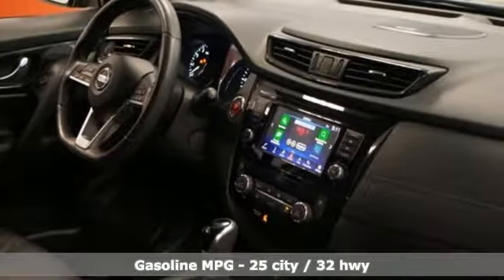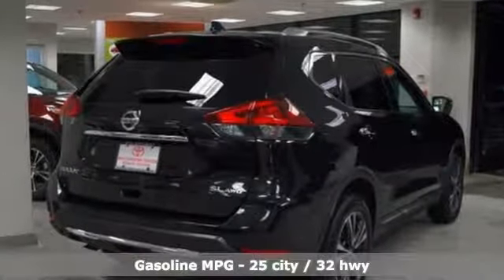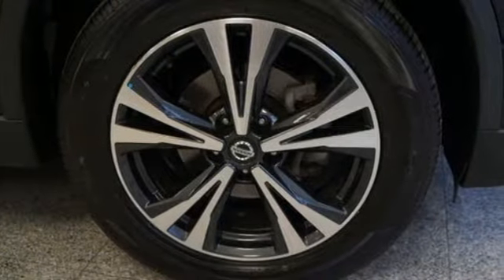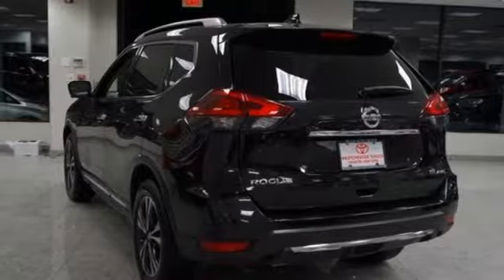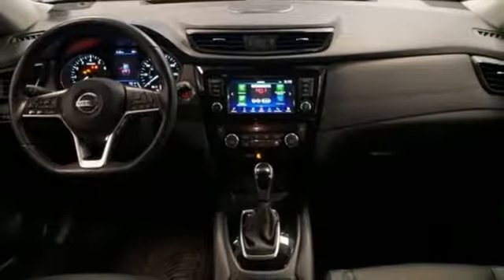It boasts an impressive list of features like these: inline four-cylinder engine, front heated leather bucket seats, streaming audio, auto-dimming rearview mirror, dual-zone climate control, remote engine start, external memory control, aluminum wheels, wireless phone connectivity, and power heated mirrors.